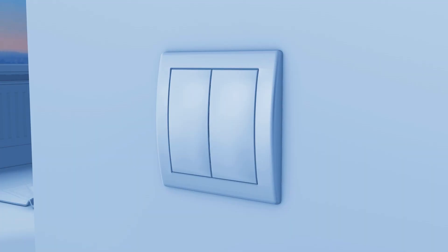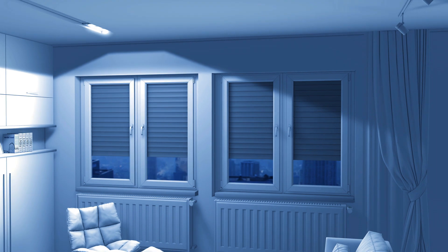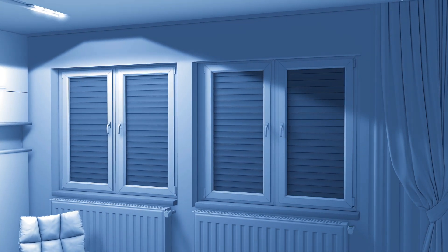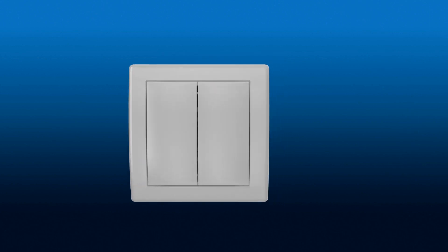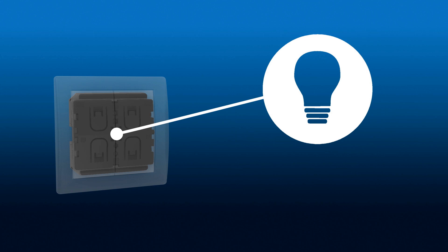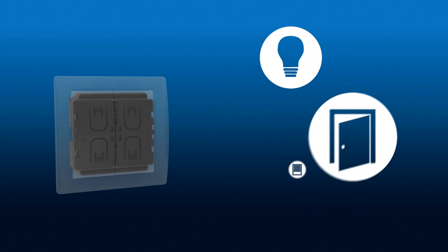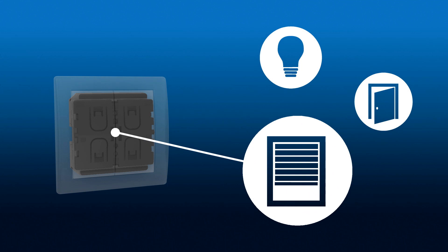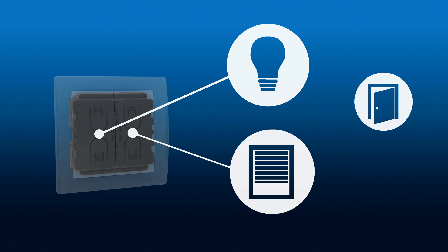This energy harvesting switch can also be used to control blinds up or down. The unique benefit of the simple configuration of ZF energy harvesting switches allows users to turn a light on and off one day, and change the function to become a door opener on another. Users can decide what function the switch will perform, and where it will be positioned in a building, and change it at any later time with minimum effort.